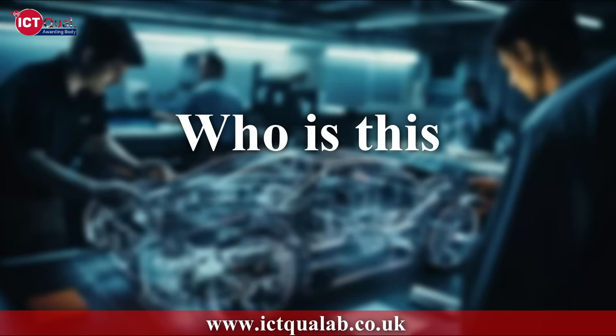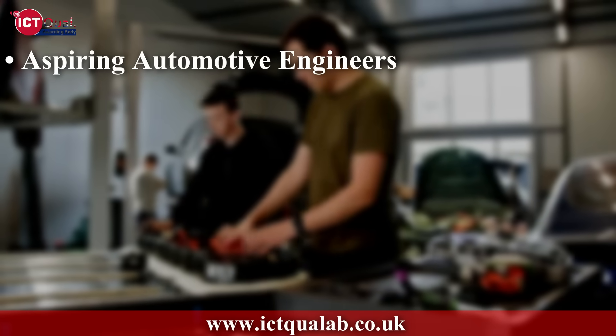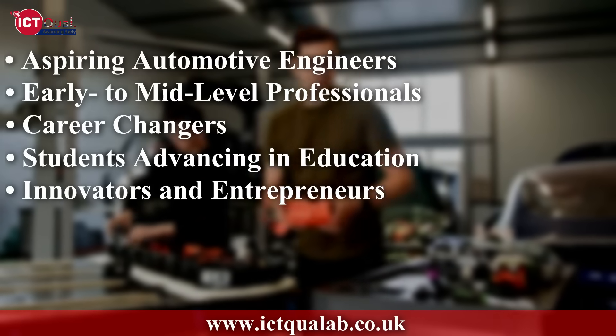This course is ideal for Aspiring Automotive Engineers, Early to Mid-Level Professionals, Career Changers, Students Advancing in Education, and Innovators and Entrepreneurs.